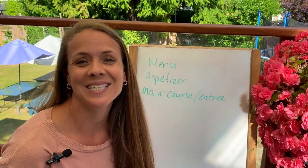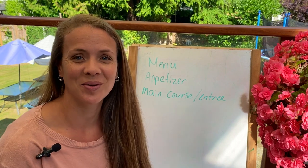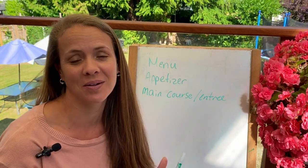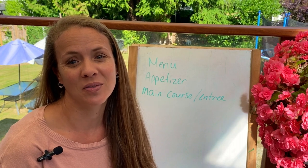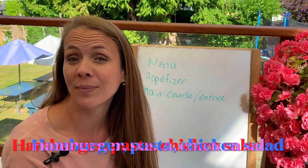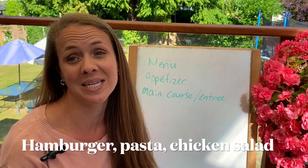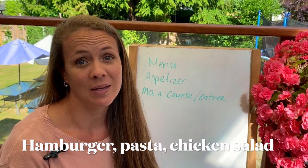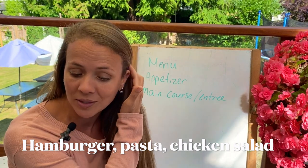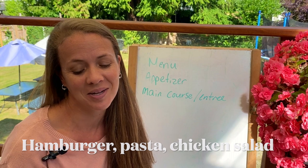The main course or entree is your big meal — that is what you're going to eat in the middle of your meal, the big part. Maybe a hamburger, maybe some pasta, maybe a chicken salad. I'm not sure what you like to eat for your main course.